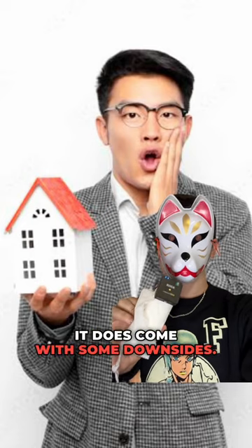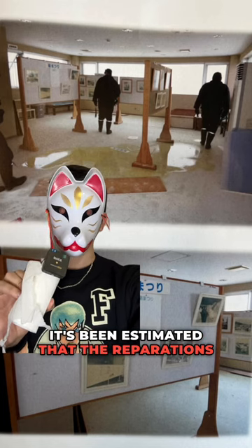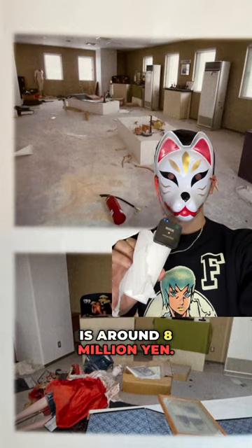But it does come with some downsides. Besides getting haunted by samurai ghosts every night, it's been estimated that the repair cost of the whole castle is around 8 million yen, and the yearly property tax is 1.2 million yen.